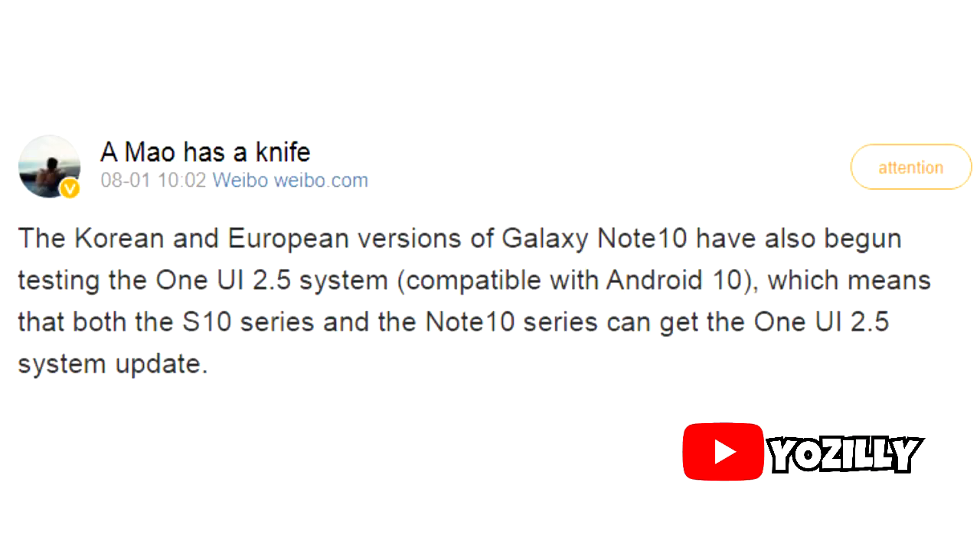According to news coming from Weibo — which is kind of like a Chinese version of Twitter — someone shared that Samsung has started testing the new One UI 2.5 update for Korean and European variants of the Note 10, which means the official rollout is not too far away.